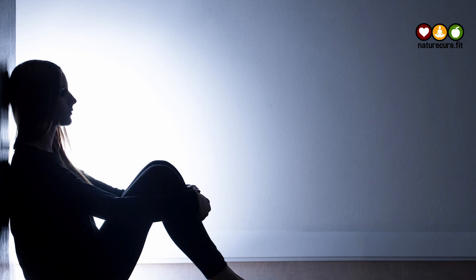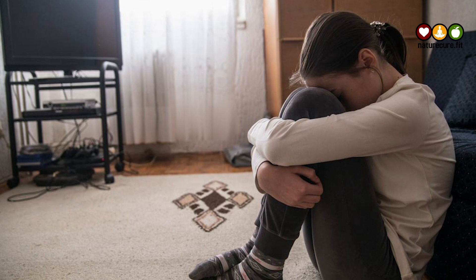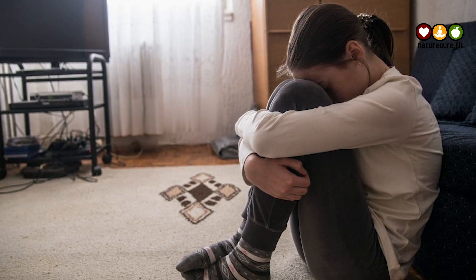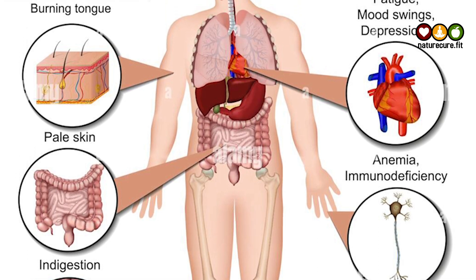Fourth is depressive symptoms. B12 is essential to the proper functioning of your central nervous system, and deficiency in this nutrient can impact your mental health. Especially, B12 deficiency is associated with a greater risk of developing depression.